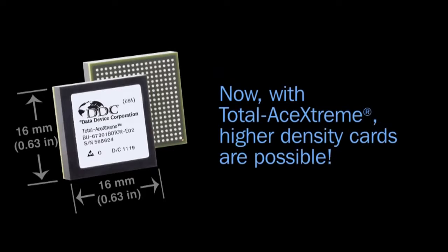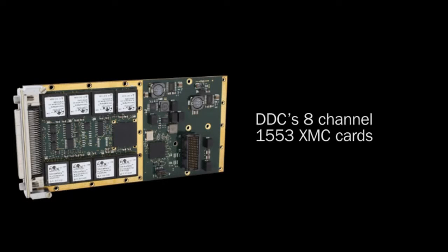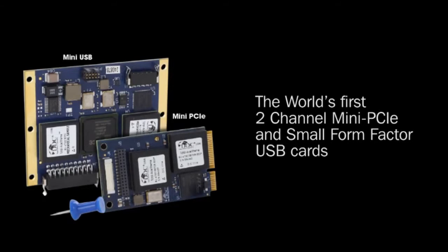Now, with Total Ace Extreme, higher-density cards are possible, including DDC's 8-channel 1553 XMC cards, and the world's first 2-channel mini PCIe and small form factor USB cards.